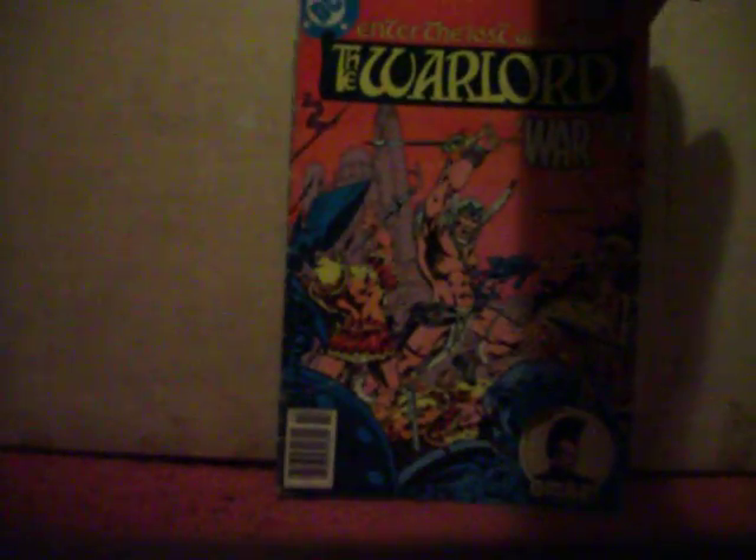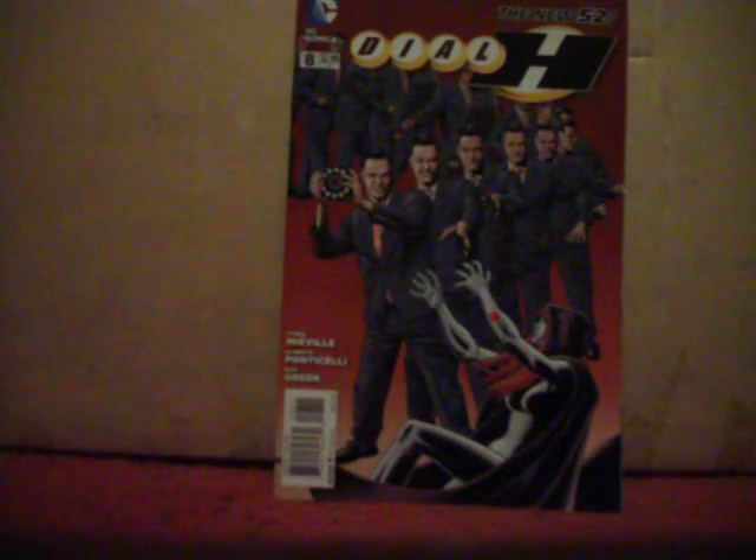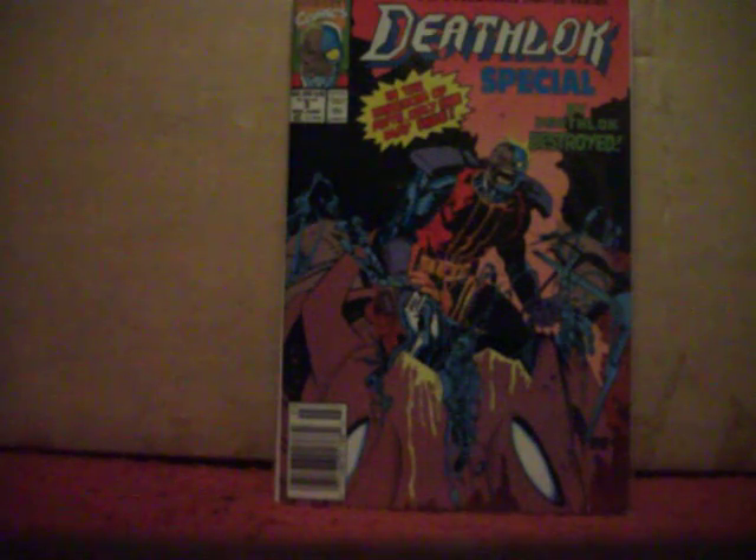Picked up an older Warlord from the late 70s, number 42. Picked this one up just because I thought the cover looked kind of cool — this is Dial H number eight. Always liked Deathlok, so picked up Deathlok Special number three.